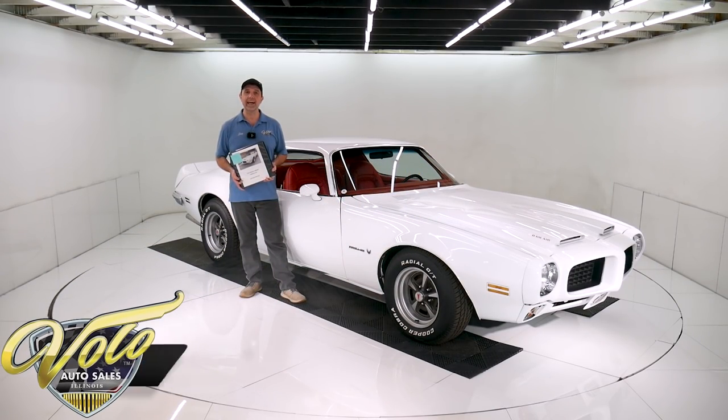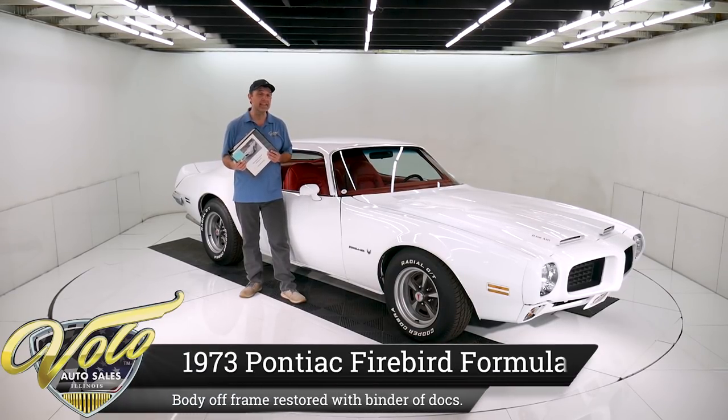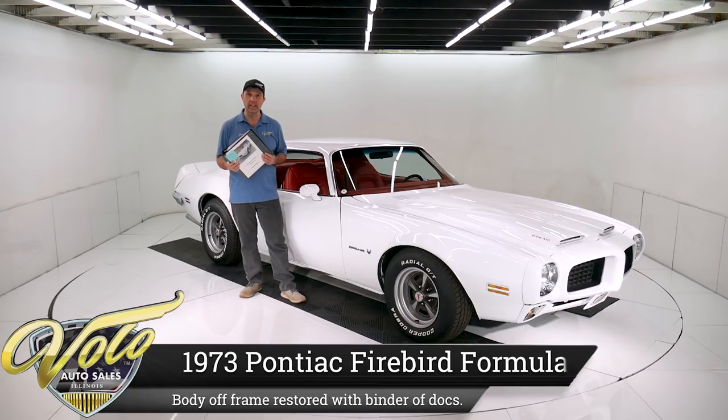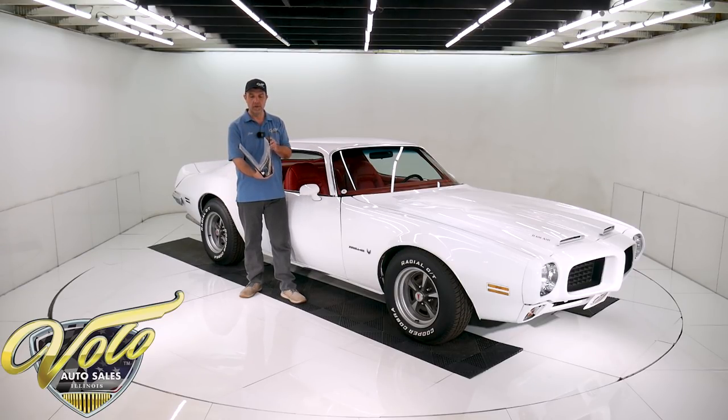We got a pretty special unique car. When's the last time you've seen one of these in our videos? 1973 Pontiac Firebird Formula. It was born a 455 with a four speed — that's one of just a couple hundred made. It's a rare, rare car. They bought the car with no motor, so what it has now is a 1970 400 built to Ram Air 3 specs. This thing's body off the frame, rotisserie restored, and I got all the documentation right here to verify what's been done to the car.